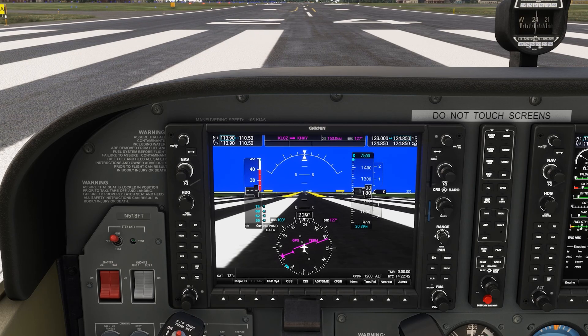High to low, look out below. We hear this memory aid all the time for thinking about altimeter errors. Let's see what it's illustrating in a real scenario.